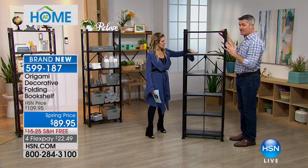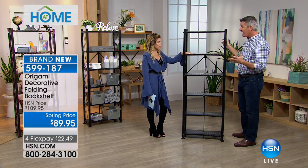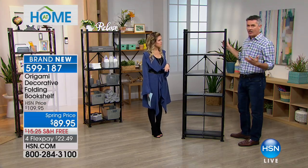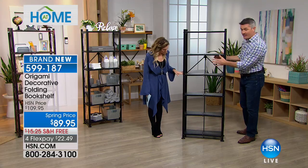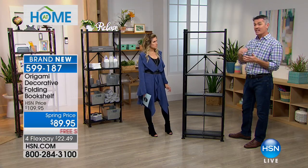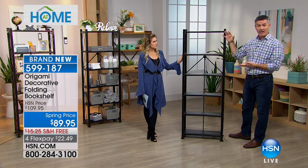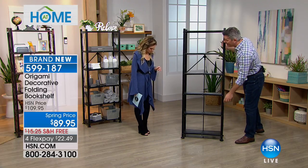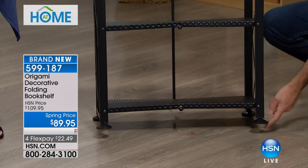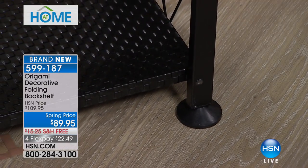We all know why we love Origami — it's easy, quick to set up, very strong, and makes organization and storage much easier. When you want to move it, it folds up in seconds. Here's what's great about this one: 66 inches tall with six shelves, each holding 50 pounds — that's 300 pounds total capacity. It's 11.5 inches deep and 24 inches wide, taking advantage of spaces too small for other shelving systems. It also has leveling feet, so if your floor isn't exactly even, you can spin those out or in to get it perfectly level.